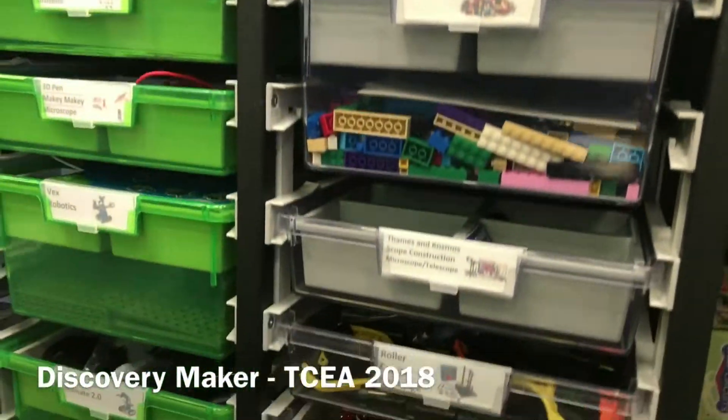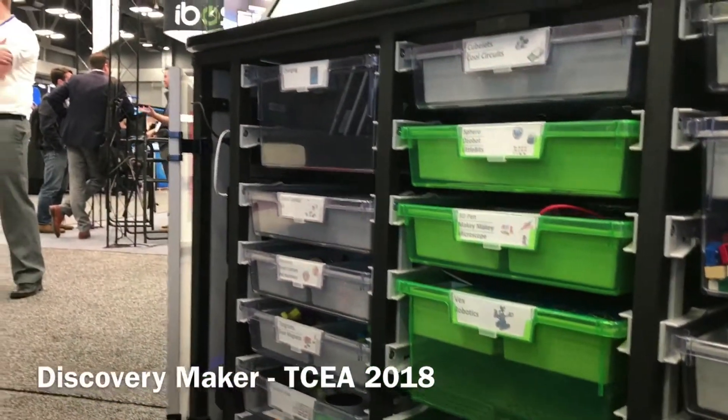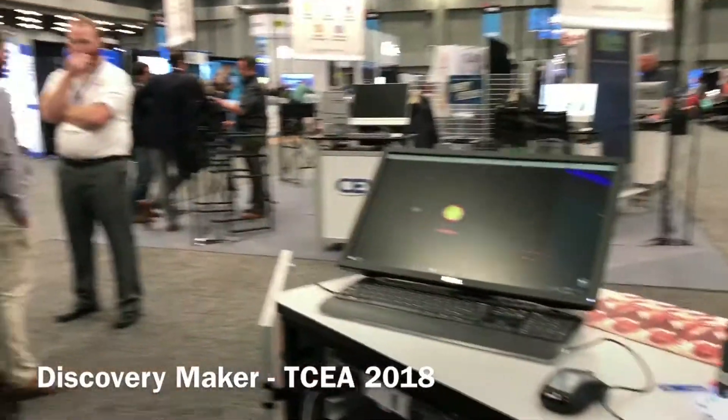This cart can come organized by your curriculum or however you want it. We are here to work with you. So let us know if you have any questions. We can be found at discoverymaker.io, and we look forward to hearing from you.